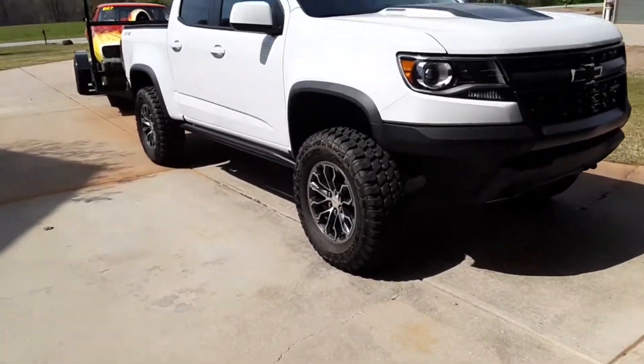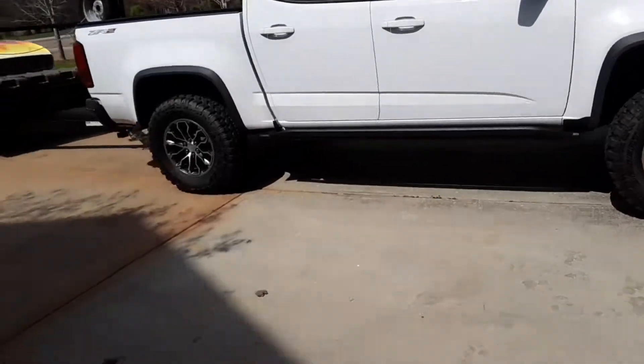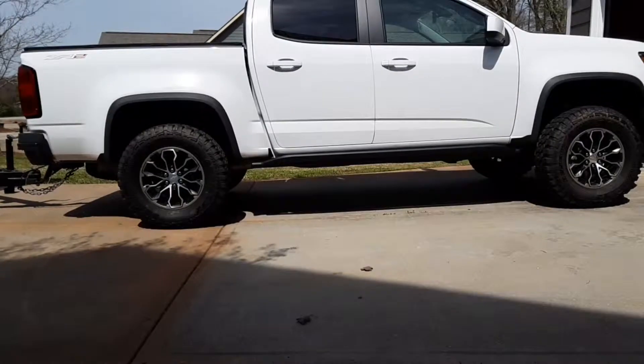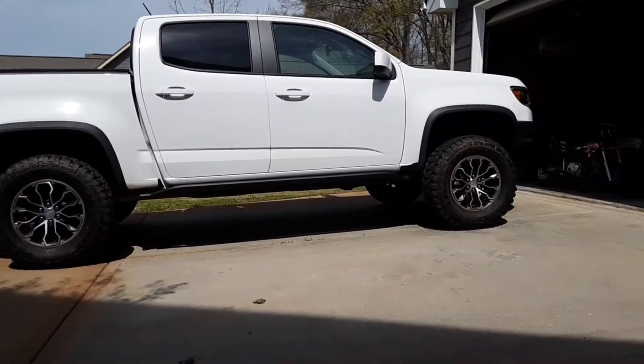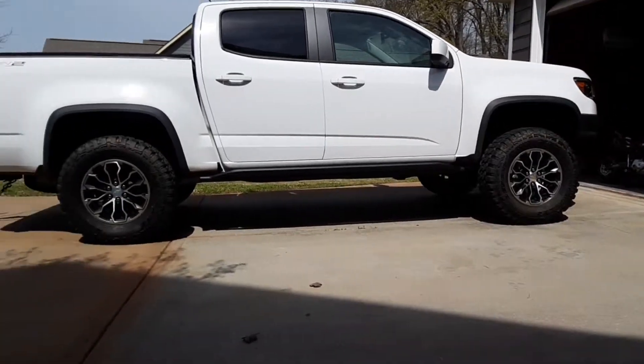I did do the leveling kit in the front, raised it up one inch, and went from the factory tire — basically a 30.5-inch tire — to a 32. Being the daily driver, I didn't want to overdo it and go 33s or 35s and have to worry about re-gearing and fuel consumption.